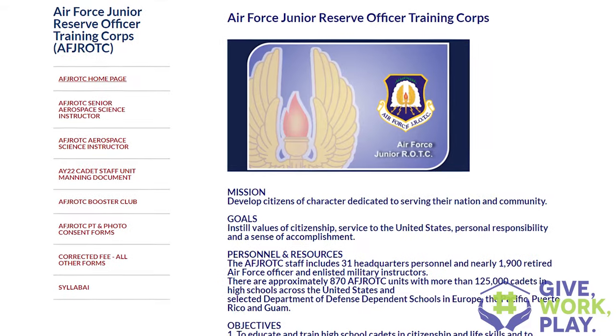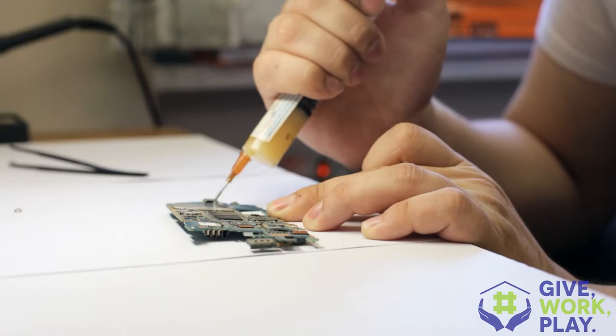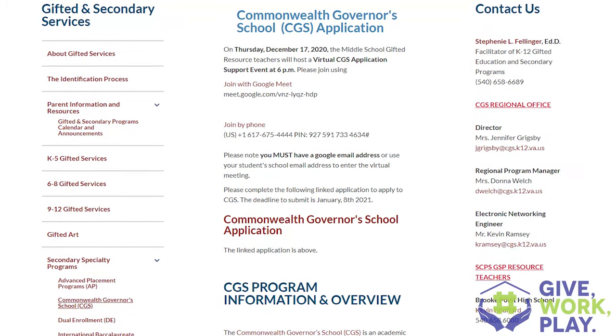Next up is North Stafford High School. It's home to the Air Force JROTC program. It also has the CTE program — Career and Technical Education — the CGS (Commonwealth Governor's School), and the STAT program.